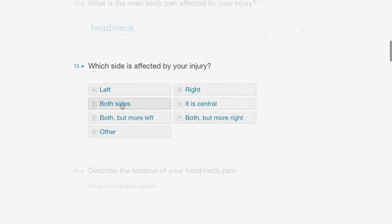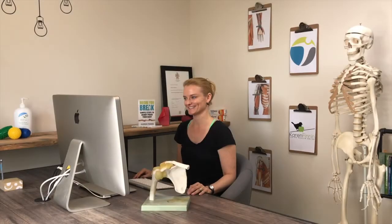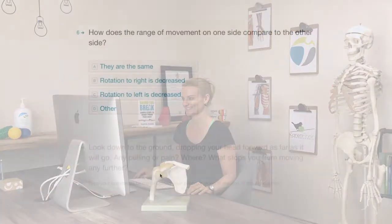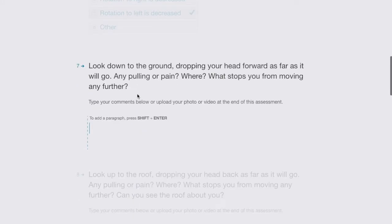When Jane clicks submit, her payment gets processed and her answers are sent directly through to her physiotherapist. Upon reviewing her answers, Jane's physio will send her through a tailored series of tests and movements to perform.